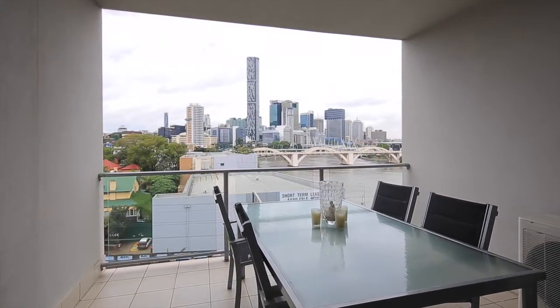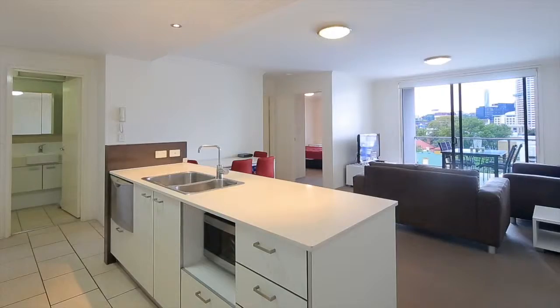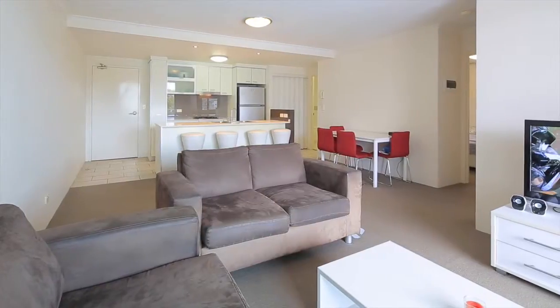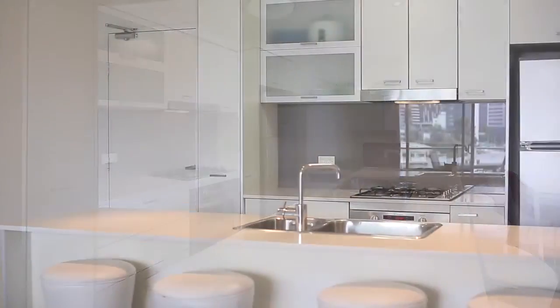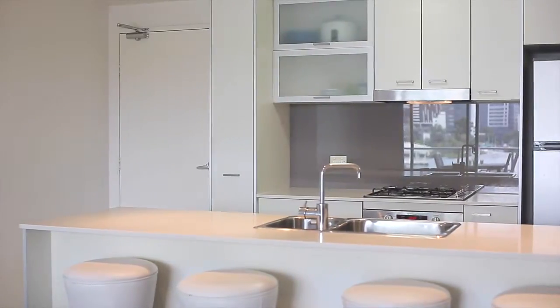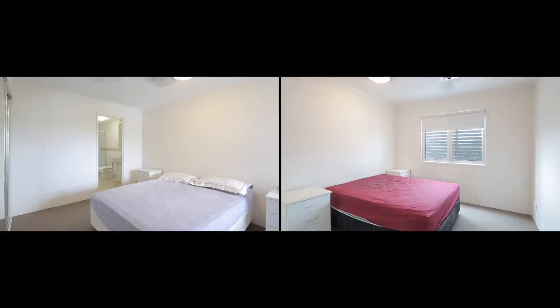With an absolutely breathtaking view from your own private balcony, it's easy to imagine the lifestyle that can be lived in your new home. High up on the 7th floor and spread over a large 83 meter floor plan, you will enjoy the stylish open plan living and the clean lines of the modern kitchen and bathrooms, keeping you stress free.